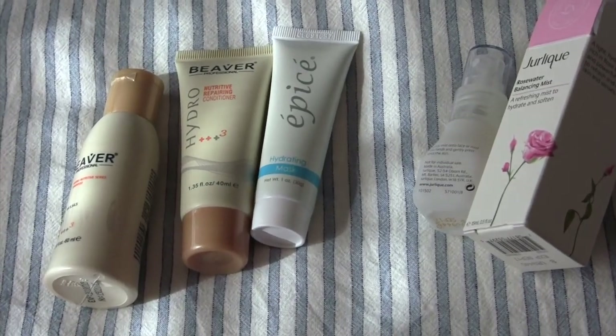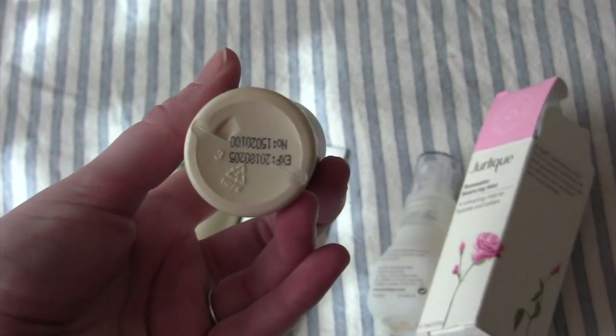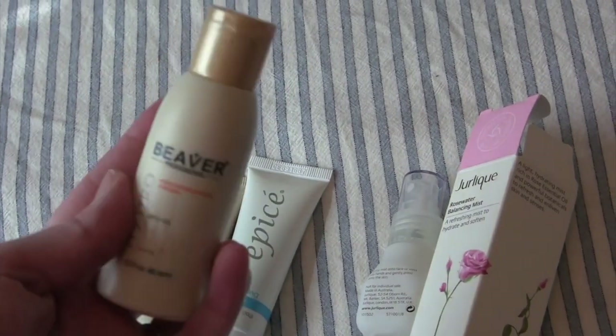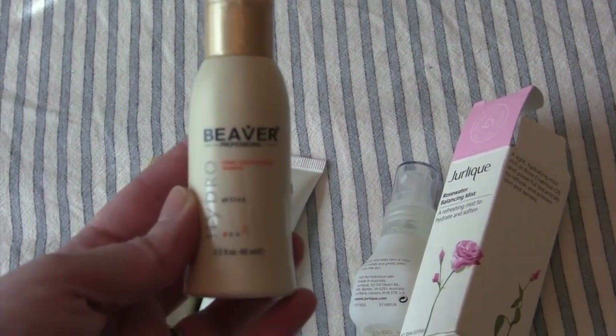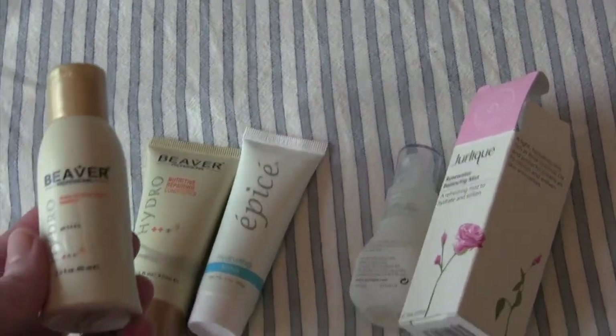One question I have for you guys: when you have a bottle like this that is recyclable but it's full, do you just toss the whole thing in the recycling, or do you empty it first? I think I might pour it down the drain, but if you have any thoughts or information about that, I would appreciate it for future reference. So that is day four.